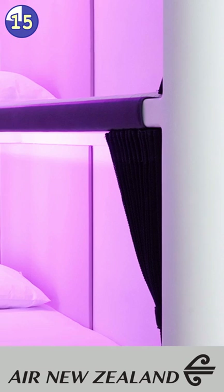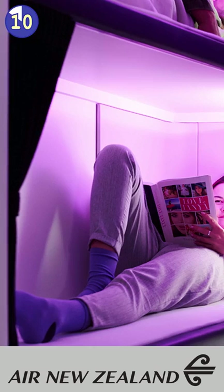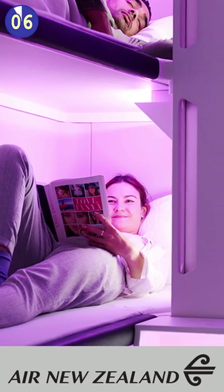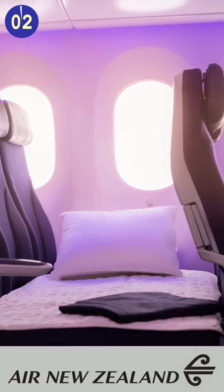For those in economy class, you will get the option to take a bunk bed — a skynest. There will be six of these spots at the back of the plane. But if you don't have the cash to pay for a skynest, you can always take three economy seats and turn it into something of a bed, I guess.